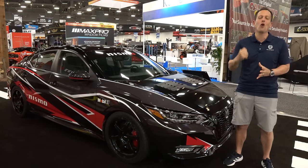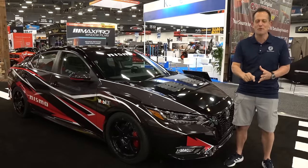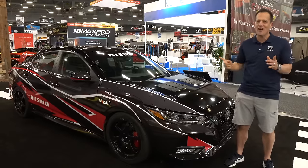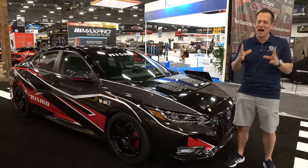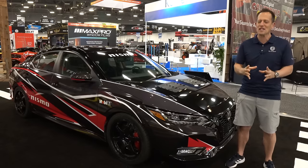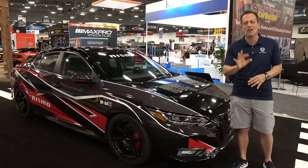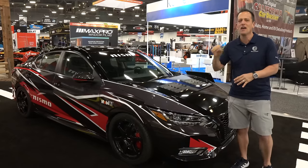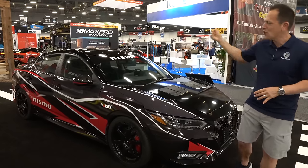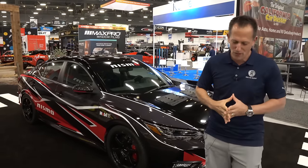There was no way I was going home without stopping at the Nissan booth. And to start things off, we have something very, very special in that compact performance car segment. It's this vehicle right here — this is a Nissan Sentra DET. But before we get into this hyped-up turbocharged manual transmission Sentra, let's talk about what's going on here.